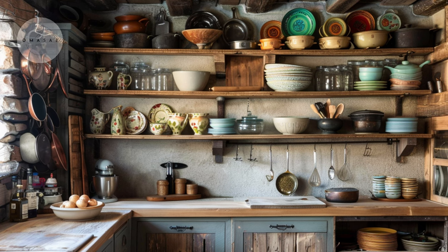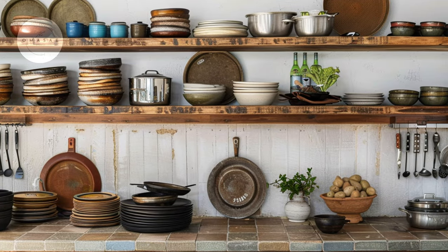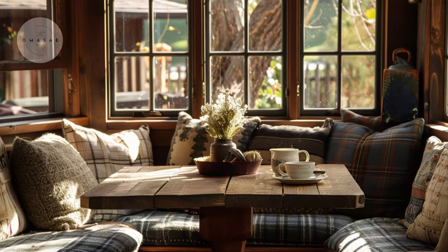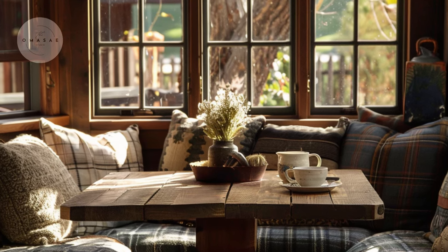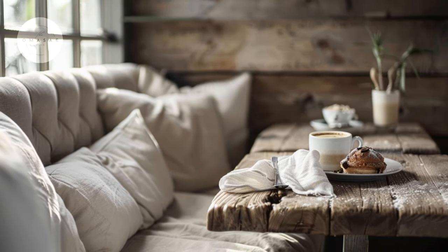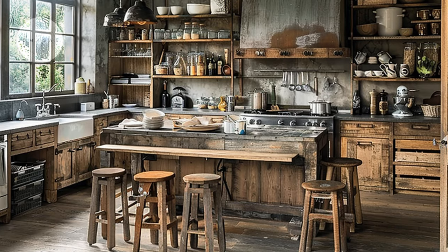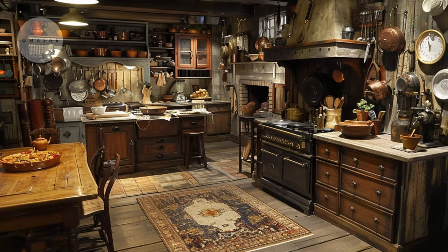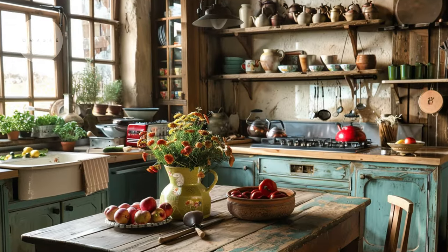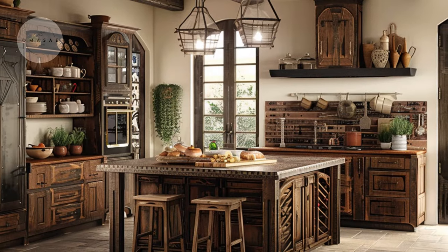The rustic charm of kitchen storage solutions ranges from open shelving showcasing vintage dishware to reclaimed wood cabinets providing ample storage for culinary essentials. The cozy allure of a rustic breakfast nook, where lush cushions and soft textiles create an inviting retreat for enjoying morning meals or sipping coffee. The functional layout of this rustic kitchen is intelligently divided into cooking, preparation and socializing zones, each defined by its unique design elements and materials. Personalized touches adorn this rustic kitchen — from handcrafted pottery to family heirlooms — reflecting the homeowner's unique style and personality.